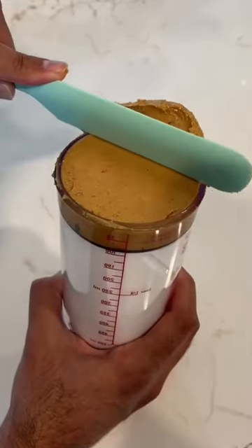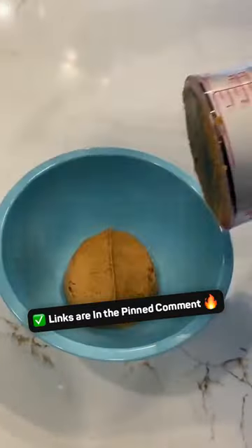This gadget lets you easily measure and dispense the exact amount of solids and liquids like peanut butter, milk, honey, and oil.